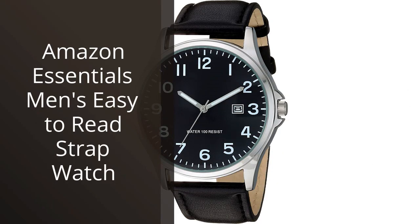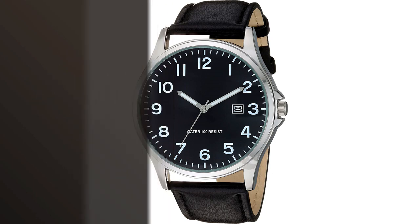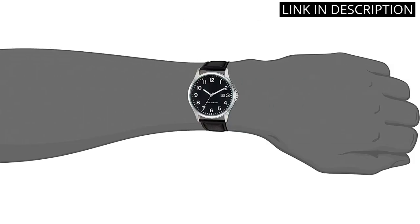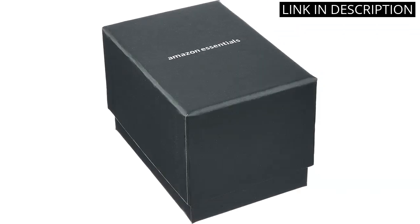I recently purchased the Amazon Essentials Men's Easy-to-Read Strap Watch, and I must say it's a great investment. The watch is simple yet bold, and the strap fits comfortably around my wrist. The numbers on the watch face are large and easy to read, which is perfect for when I'm on the go. I also appreciate the water-resistant feature, as it has come in handy during rain showers.